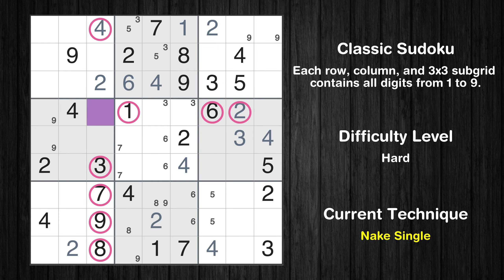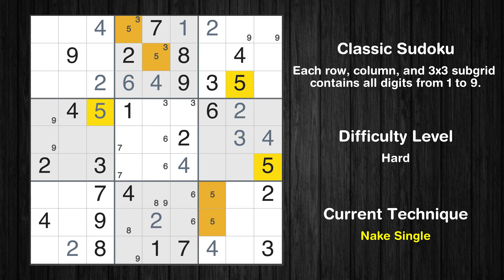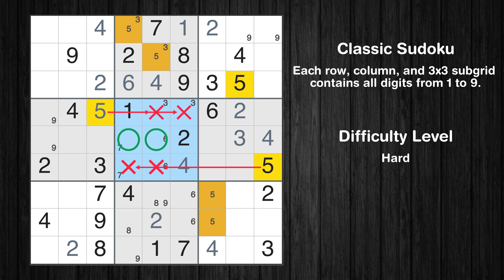There is only one possible value for cell row 4, column 3, which is 5. After eliminating all other numbers in its row, column, and block, the cell can only be filled with the value 5. Only two positions left in the fifth box where value 5 can be placed.